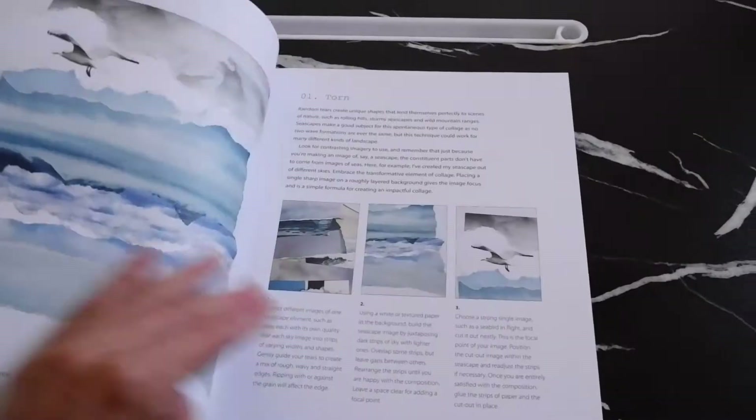For example, I learned how to cut a picture into strips like this and then displace them to create certain effects. So some of the techniques are very accessible, even though the book in general tends to be fine arts.